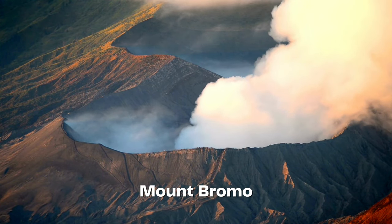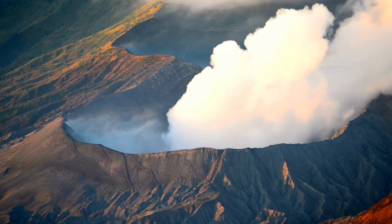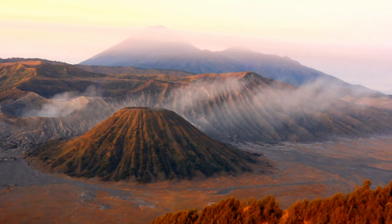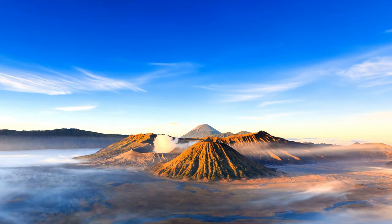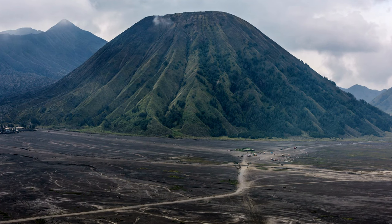Prepare to be spellbound by the ethereal beauty of Mount Bromo, an active volcano that graces the landscape with its surreal lunar-like vistas. Awaken before dawn and ascend to the volcano's viewpoint to witness an awe-inspiring sunrise casting golden hues upon the dramatic landscapes. The sight of billowing smoke and the panoramic view of the caldera will leave you breathless. As you explore the surrounding sand sea, you'll feel like you've stepped into a mythical realm.